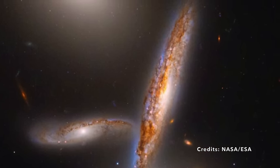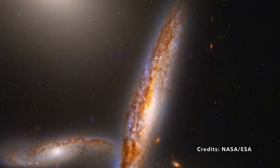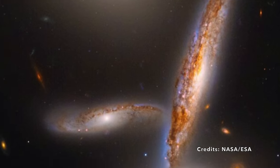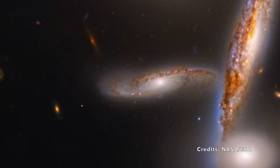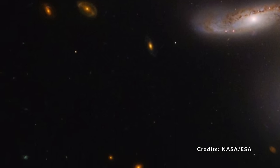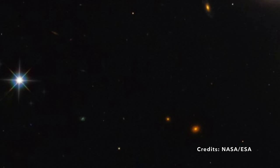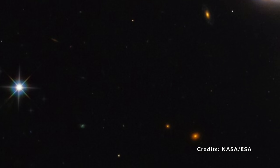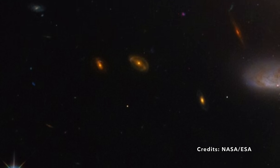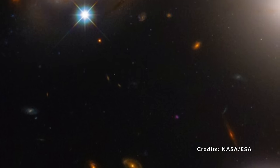Picture these celestial dancers as they swirl closer, destined to eventually merge into a single entity. All five could comfortably fit within a space less than double the diameter of our Milky Way's own disk of stars — that's what you call a tight fit. What makes their arrangement even more captivating is their location. While similar gatherings of galaxies often appear in the heart of large galaxy clusters, the Hickson Compact Group 40 is an enigma — basically out in the boonies, tucked away in their own private corner of the universe, in the direction of the constellation Hydra.